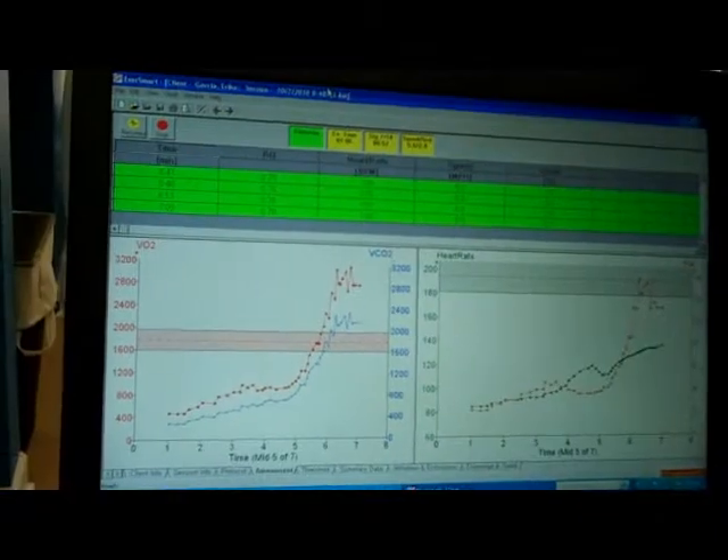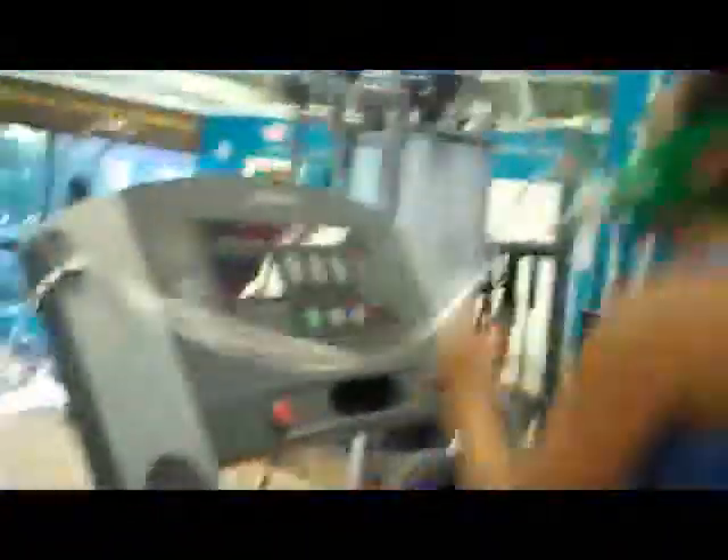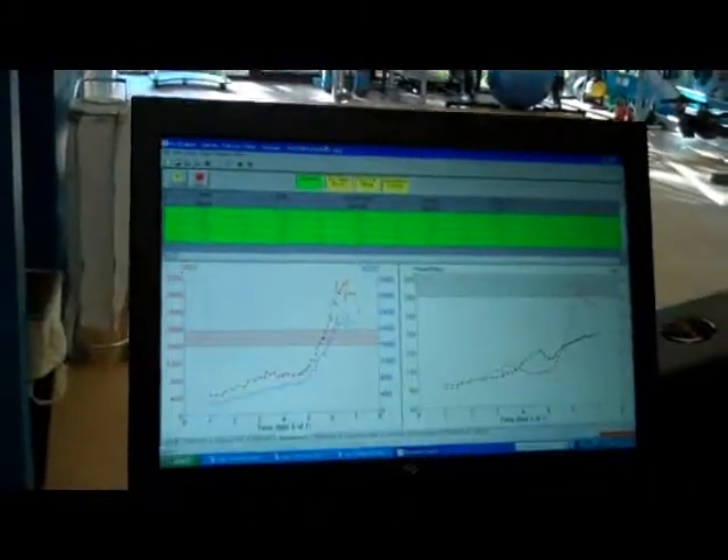And how is she doing so far? So far she's about halfway in. She's doing a great job. How are you feeling, Erica? She's still got probably about five minutes left.